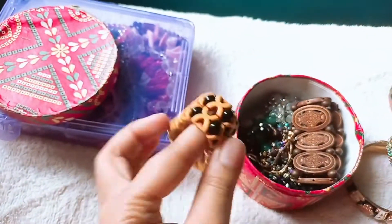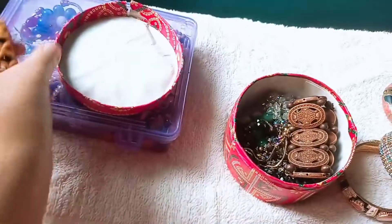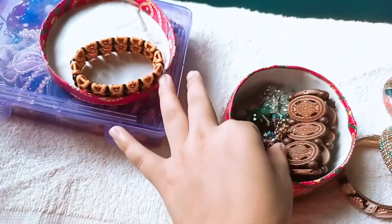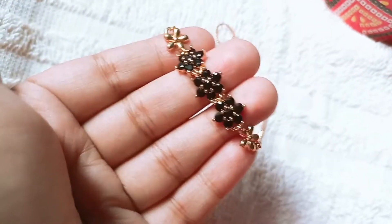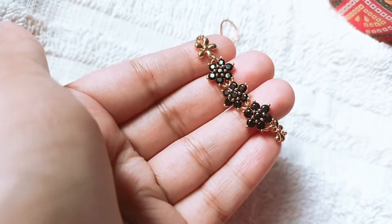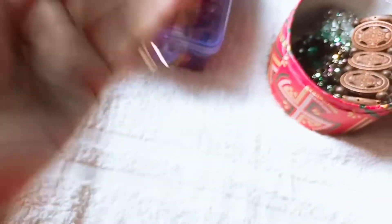I will show you this bracelet. This bracelet is very nice because I am a black lover and I like black color, and it is very cute.